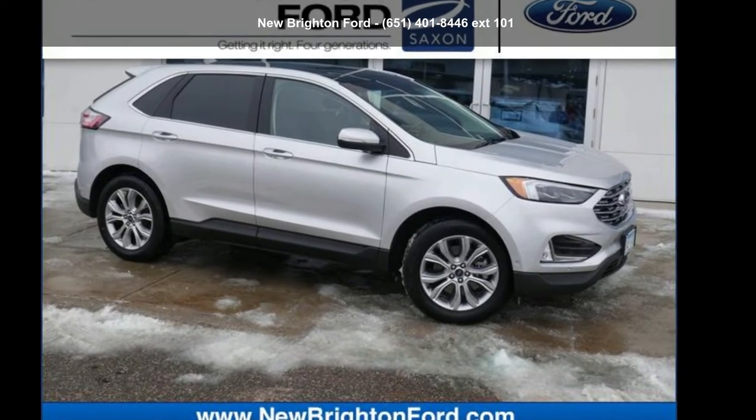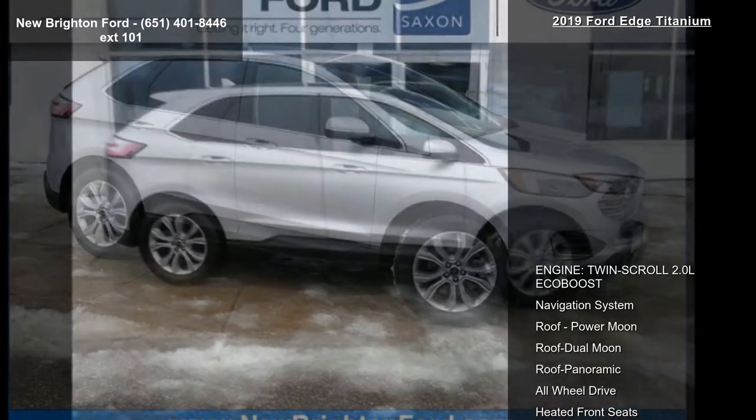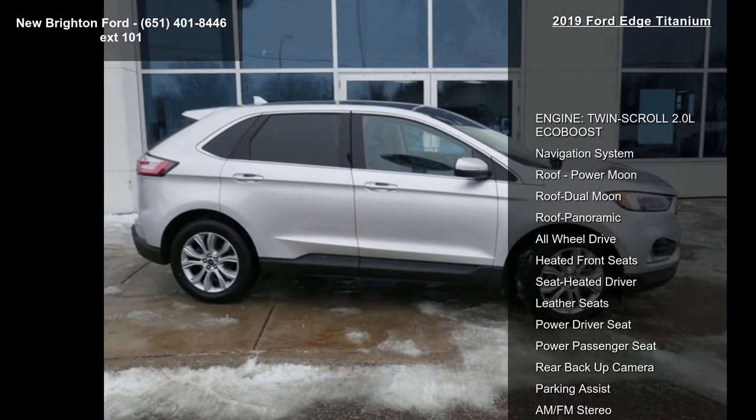Arrive in style with this Ford 2019 Edge Titanium. If you are looking for an automobile with great features, look no further.